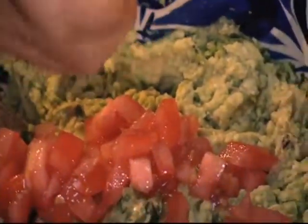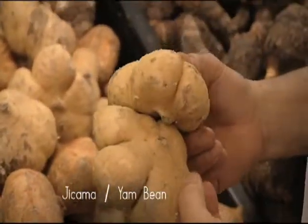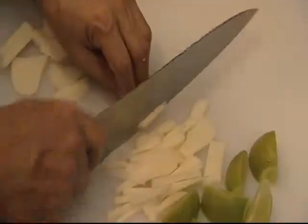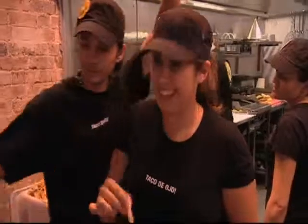This is called the jicama. Jicama is sort of crunchy, almost like an Asian pear in flavor. The most commonly found recipe for jicama is a salad with a little lime, a little chili, served in strips or in batonnet — delicious stuff.